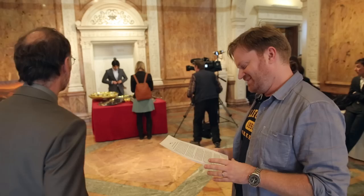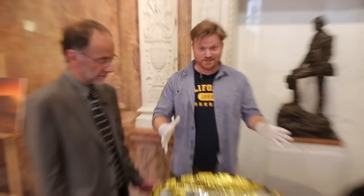Hey there everyone. Here on Objectivity, you probably think we're always going to be doing really old objects, but we've got something a bit different today. Because while we're here visiting the Royal Society, there's been a big press conference and a big event, and it's all about this.